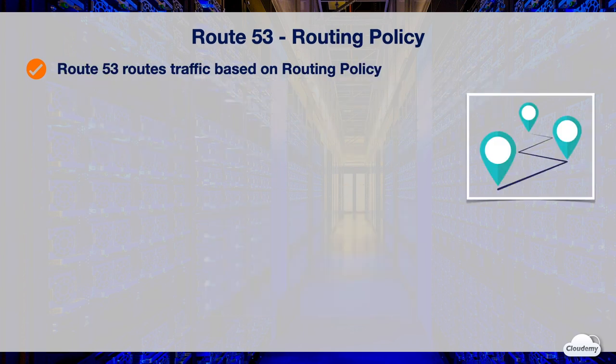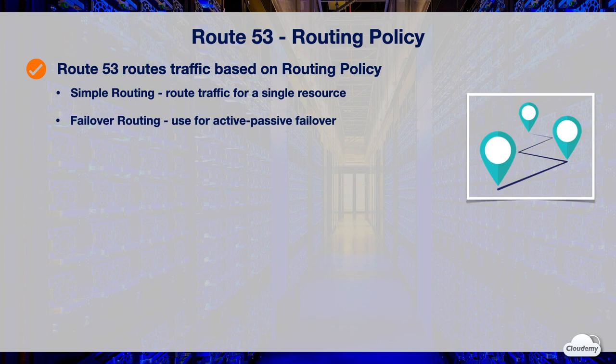When you create a record, you need to choose a routing policy, which specifies how Route 53 should respond to queries and route traffic to your resources. With simple routing policy, you can route traffic for a single resource — for instance, a static website hosted in an S3 bucket. Failover routing policy gives you an active-passive styled failover. For instance, you can use failover to redirect your traffic to an error page during server downtime, and route traffic back to the web page after recovery.